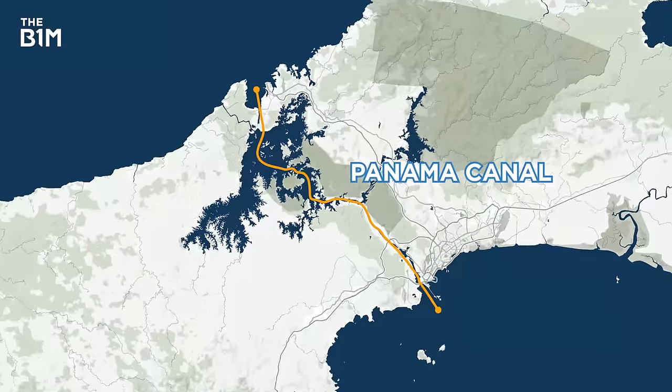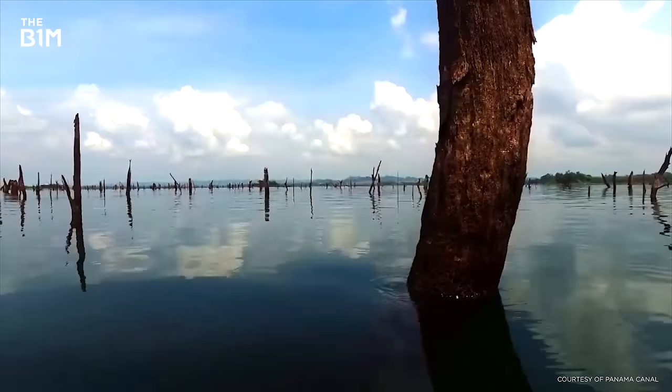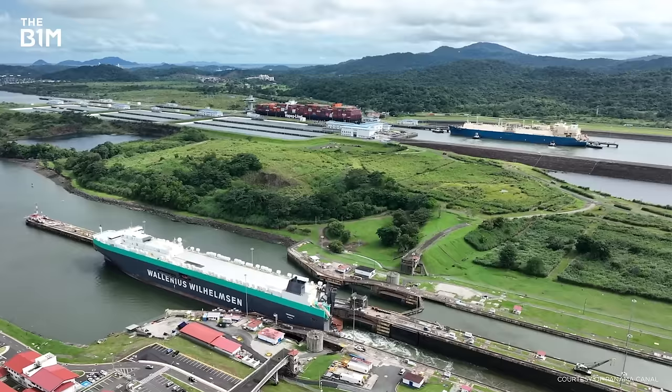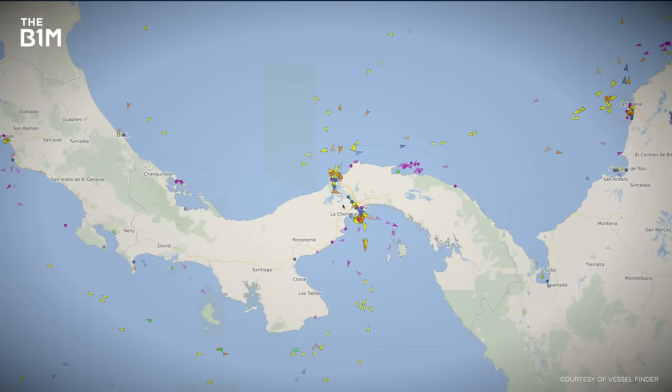The Panama Canal connects two of the world's biggest oceans, and it's suffering from a strange problem: it's running out of water. That's a big deal, because billions of dollars in global trade and almost half of all US sea freight passes through here every year. The lack of water is reducing the number of ships which can pass through each day, and that's creating an enormous traffic jam.